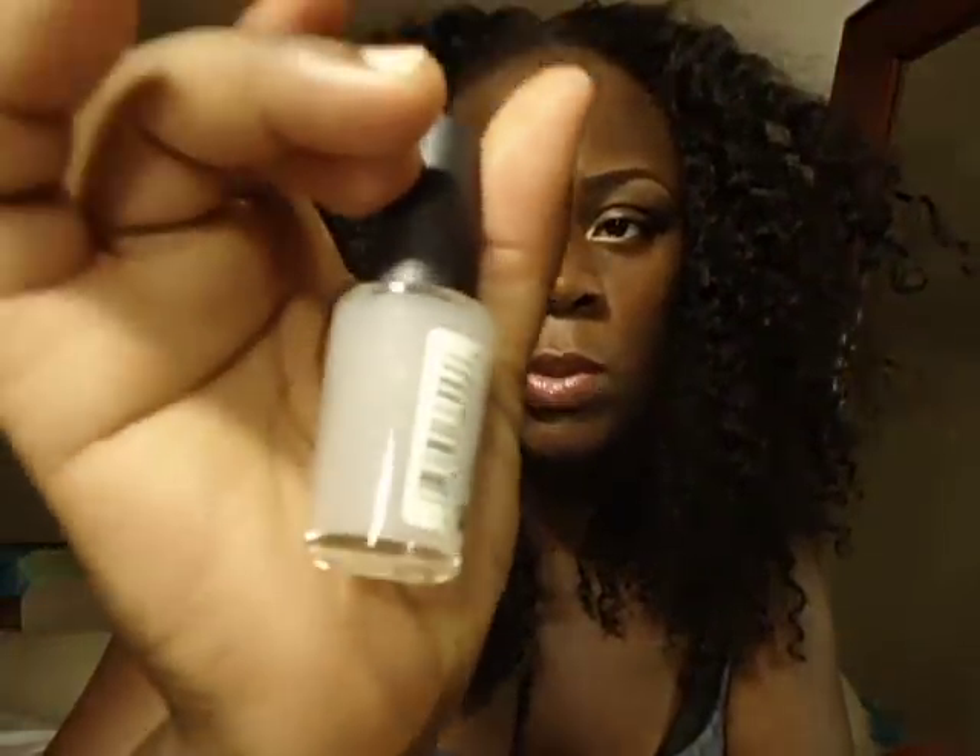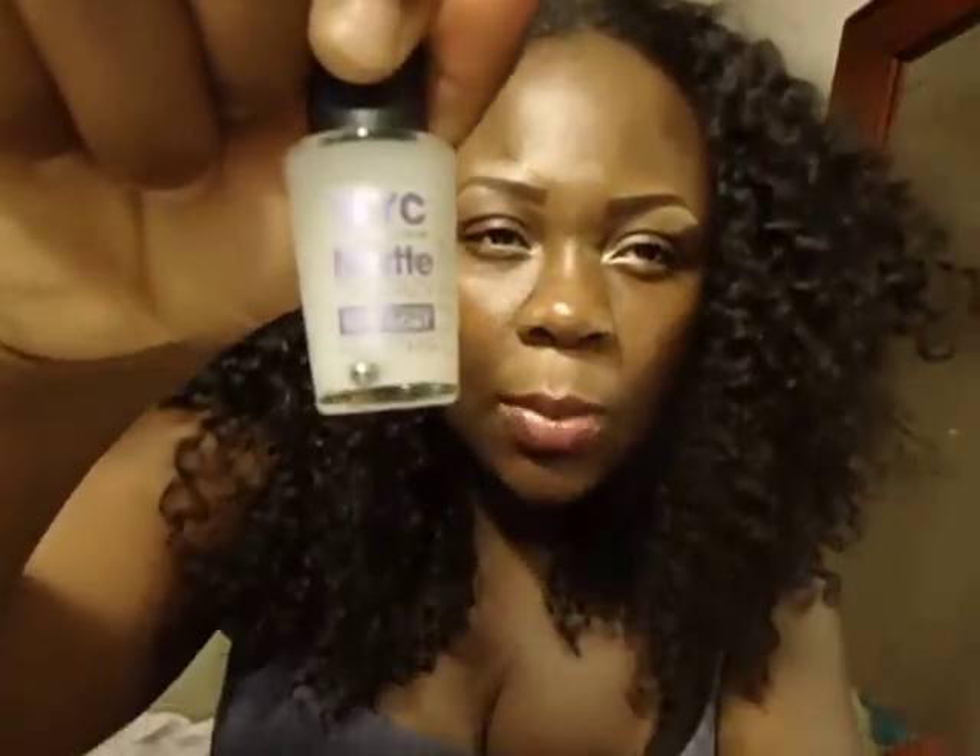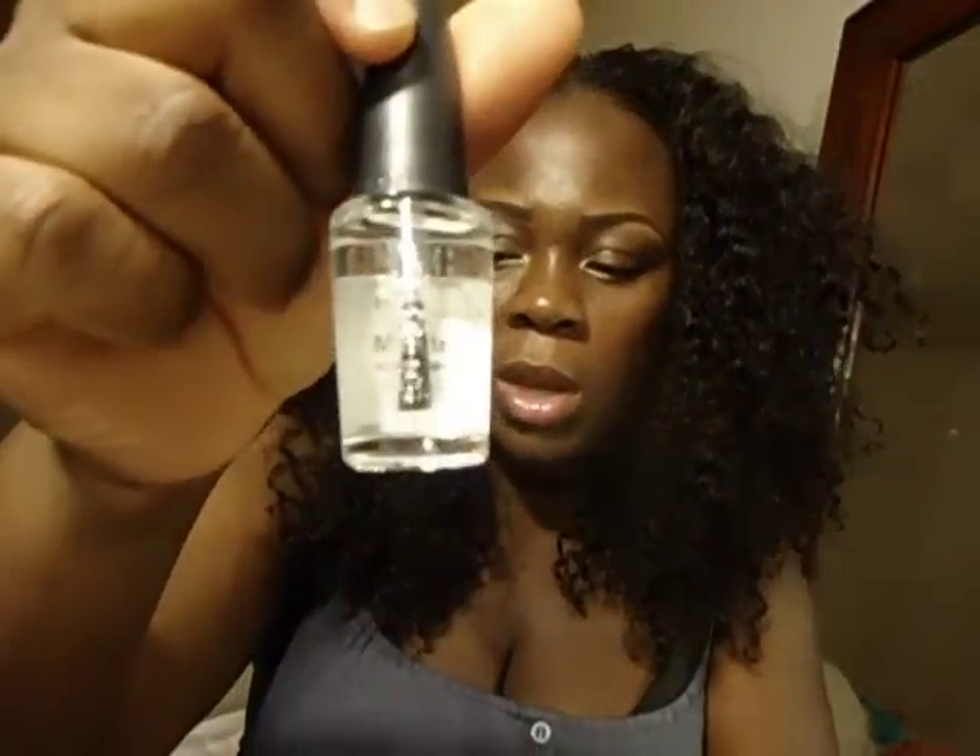I also got some NYC polishes — this is the base coat and this is the top coat by NYC. And this is the quick dry by NYC.